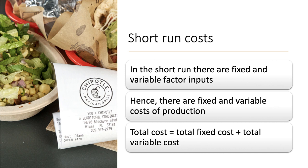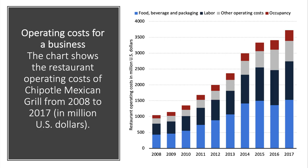The total cost of a business is the total fixed cost plus the total variable cost. This chart shows the restaurant operating costs of Chipotle Mexican Grill from 2008 through to 2017, and you can see that their costs in total have more than tripled over the last 10 years or so. There's a breakdown of costs including beverages and packaging, labor, other operating costs, and occupancy costs such as rental costs on buildings.